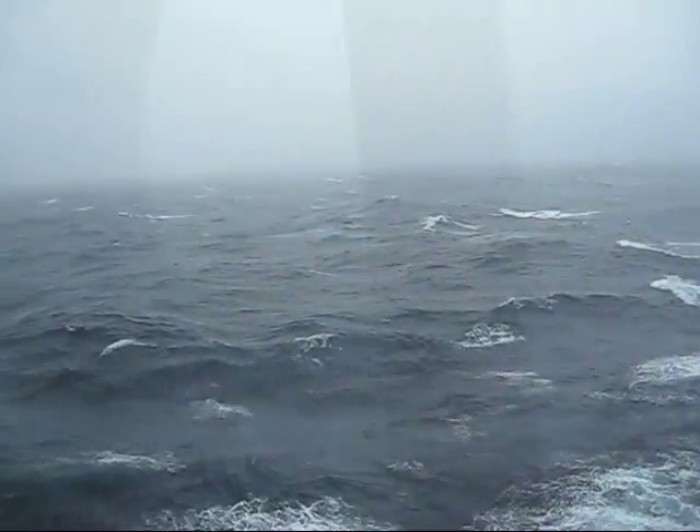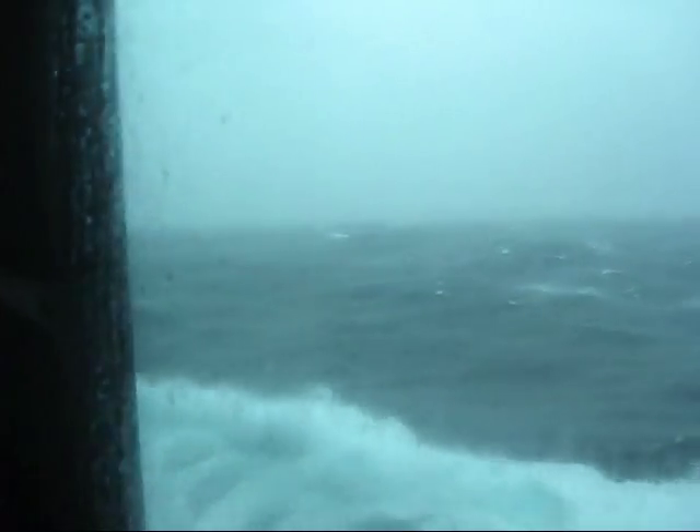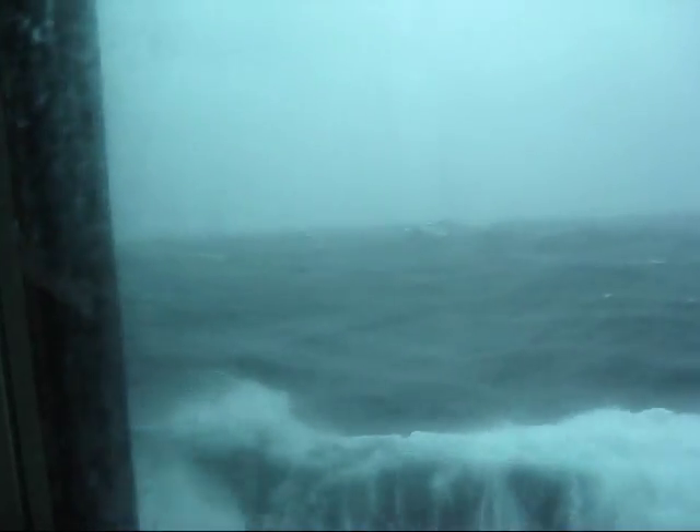One way is with big windows indoors so that you can look out at the bad weather without exposing yourself to the terrible conditions.